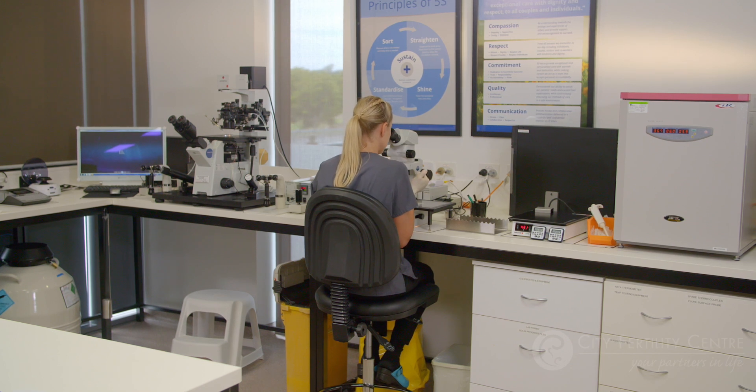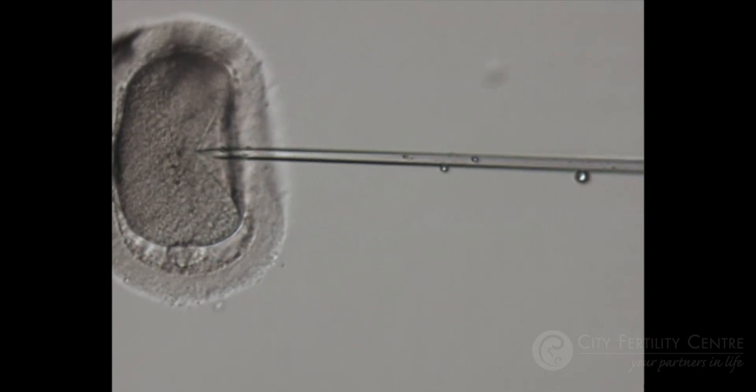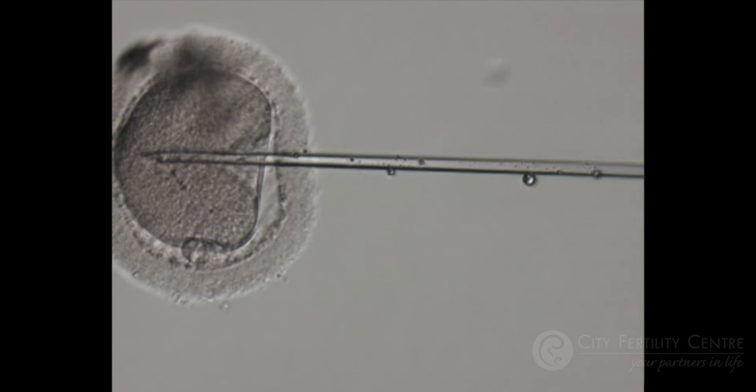Only genetically mature eggs can be used in ICSI. The scientist then uses a pipette to inject the sperm directly into the egg. We expect the majority of eggs to be mature following an egg collection, and expect around 60-70% of eggs that are microinjected to fertilise. Sometimes, as with natural selection, some eggs will not fertilise, despite the extra helping hand.